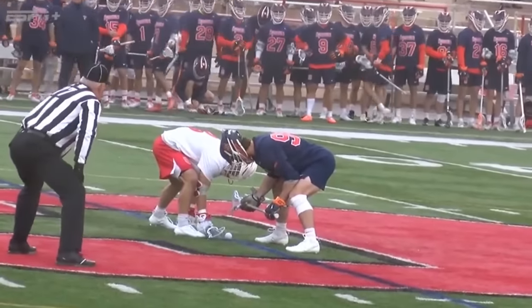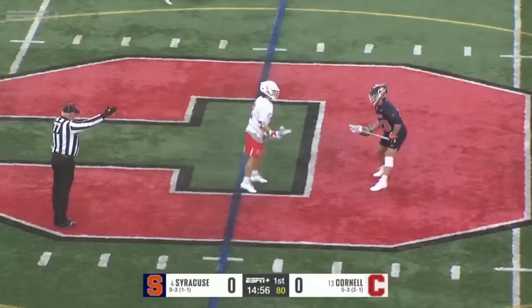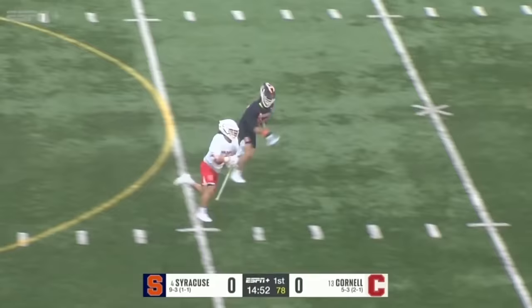Members on both teams that were still here for both of those games remember that 16-15 win for the Big Red at the JMA Wireless Dome. Immediately, a faceoff violation against Mason Cohn will give the Big Red the first possession here.